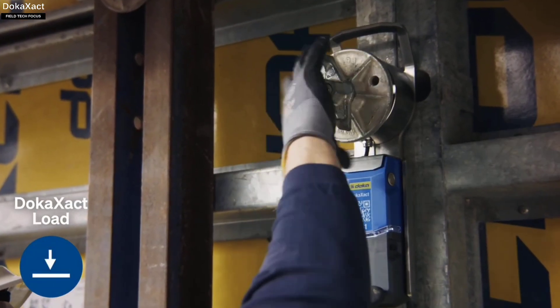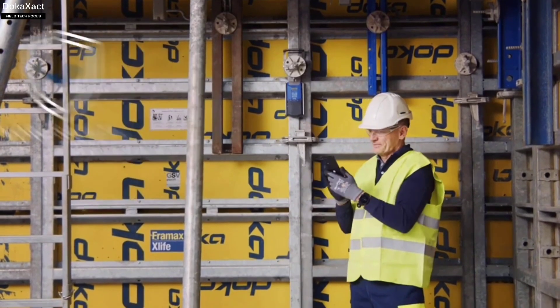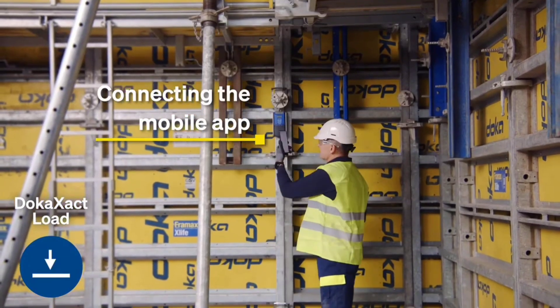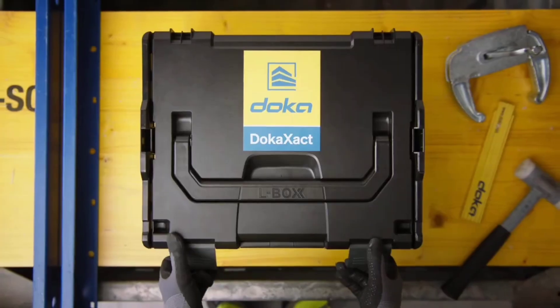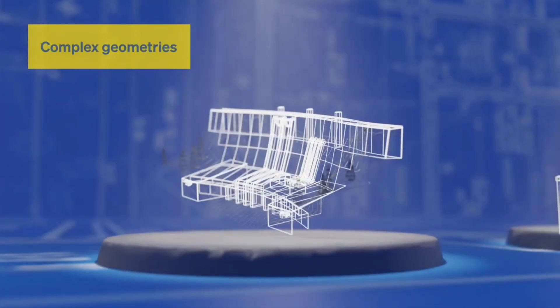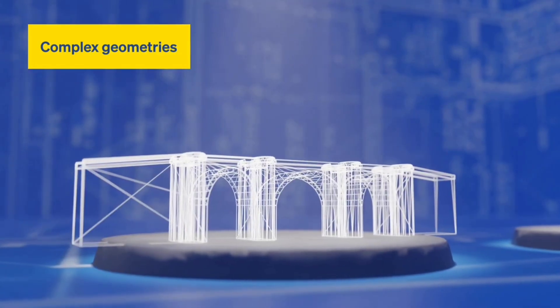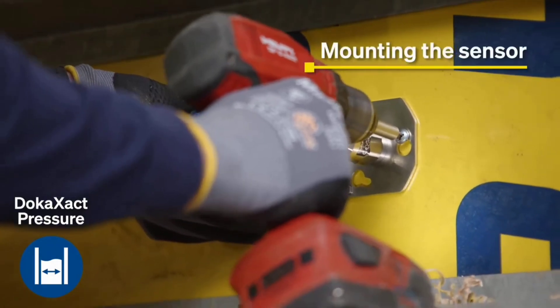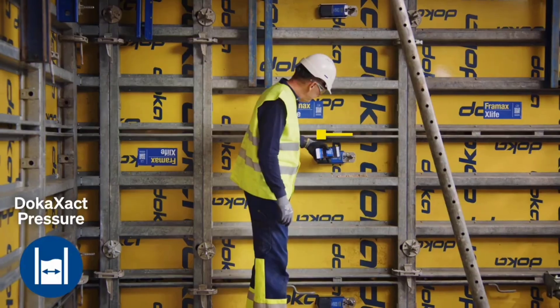The Dokaks Act system shows what goes on within formwork when concrete is poured. It employs wireless sensors to track formwork load and concrete pressure in real time, then delivers the data to a mobile app via Bluetooth. Alternatively, you can generate required reports with a few clicks on a laptop via a dedicated website. The sensors come in sturdy housings and are resistant to dust and water.